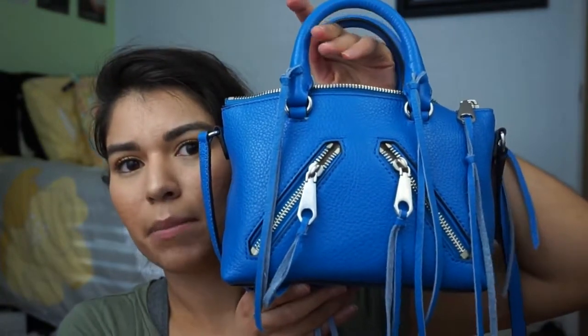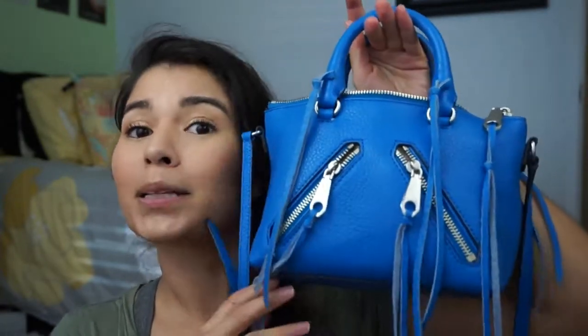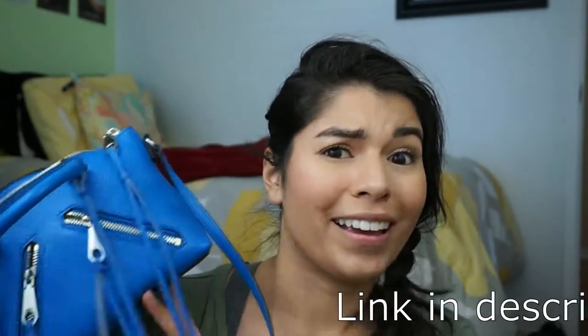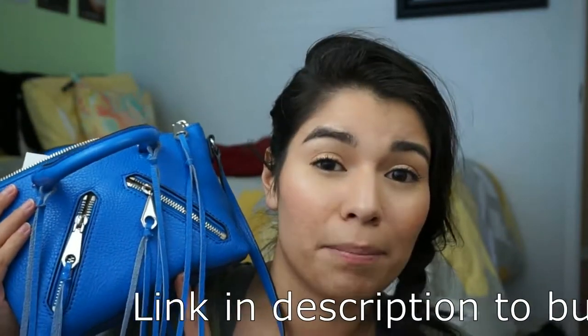So the Rebecca Minkoff Mini Moto Satchel. It's small, it's crossbody, and I love it. I love it so much. I bought this one online from Rebecca Minkoff for like — I ended up getting it for like 78 bucks.